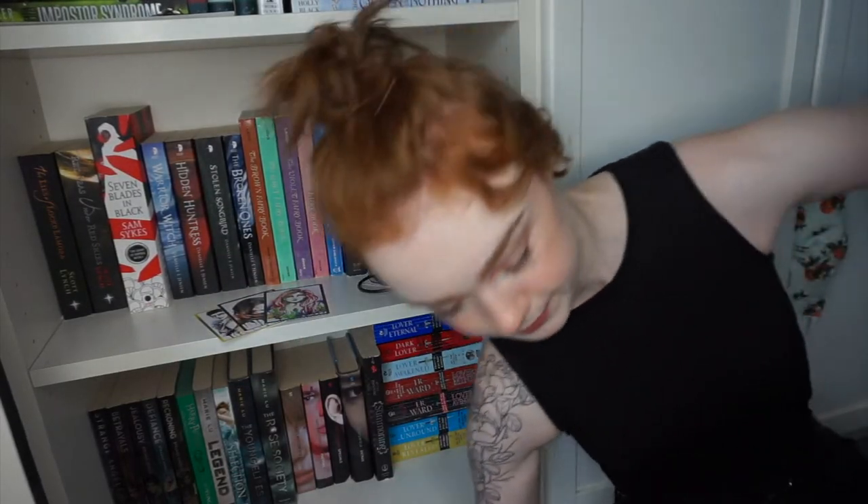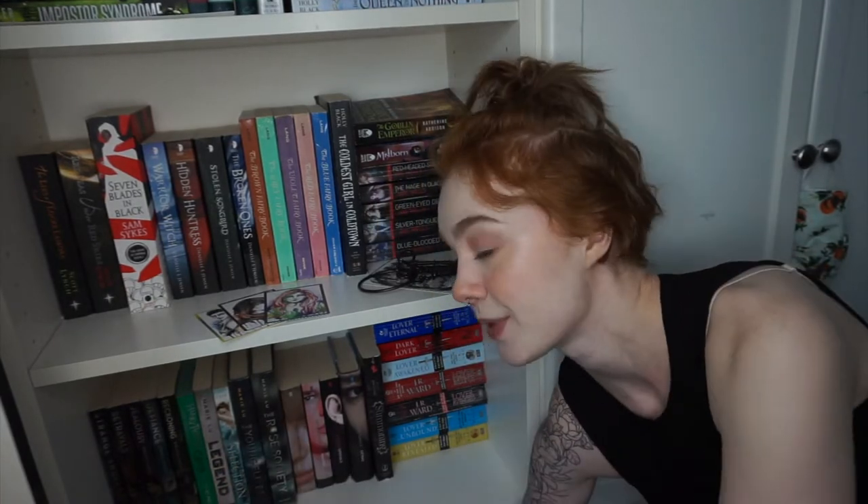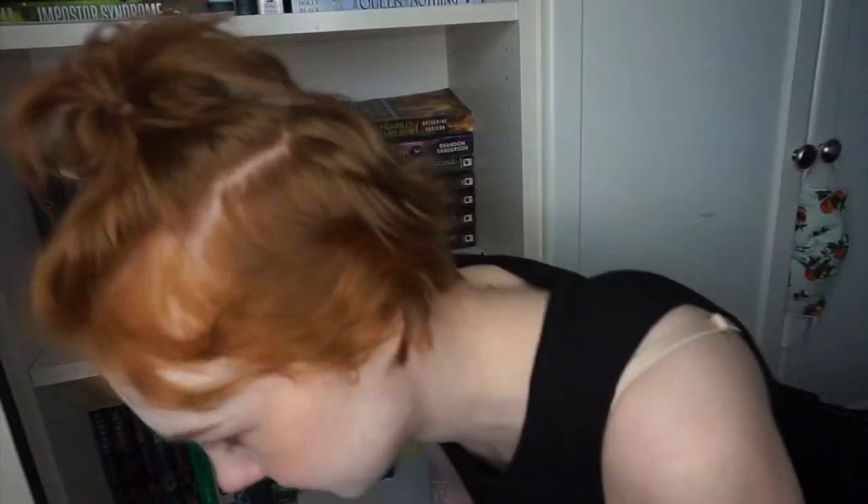On this very bottom shelf we've got some wonderful vampire romance novels which I'm never getting rid of, and then we have a lot of OGs that I just didn't really know where to put — we got the Uglies, we got some Legend, the Selection, my house edition of Harry Potter, got some Strange Angels in the corner.